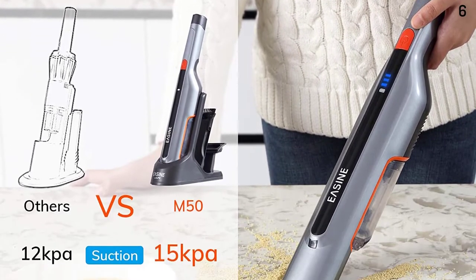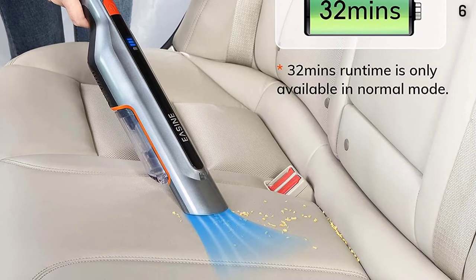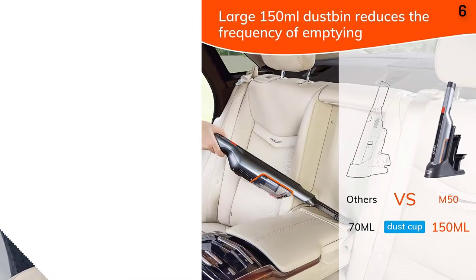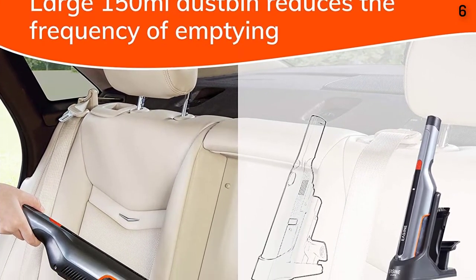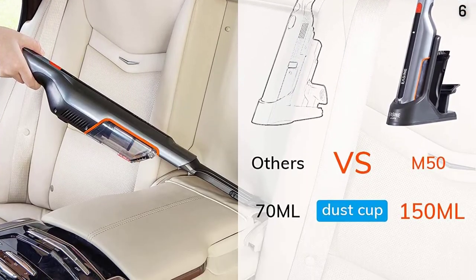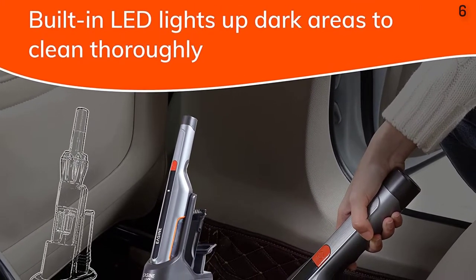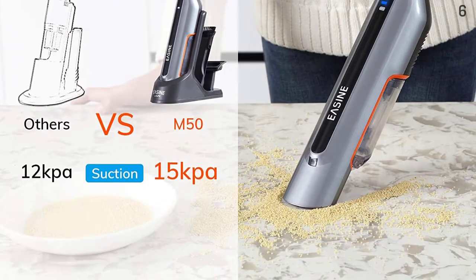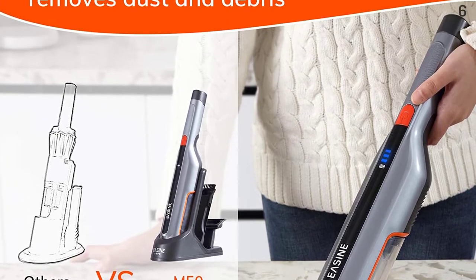The large 150ml dustbin is 1.5 times the capacity of ordinary ones in the handheld vacuum market, reducing the frequency of emptying. Featured with a sofa nozzle and 2-in-1 suction nozzle, the M50 is perfect for quick cleanups in your car or any area of your home. The M50 and its accessories are neatly placed together on the charging base, and its compact design allows storage in cars or closets.